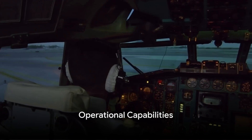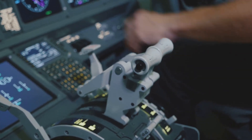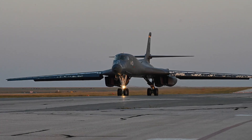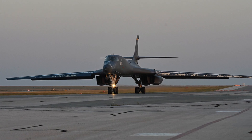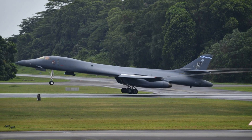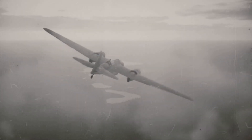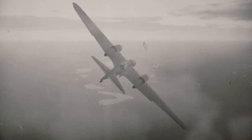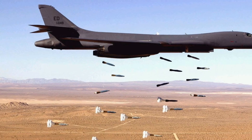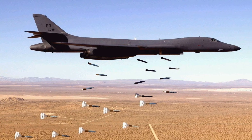The B-1 Lancer is not just a pretty face — it's a heavy hitter with an impressive operational range. The B-1 Lancer, or BONE as it's affectionately known, is a strategic bomber that's full of surprises. Its capabilities far exceed expectations. First, let's talk about the payload. The B-1 Lancer can carry an astonishing 75,000 pounds of munitions — that's the equivalent of 34,000 kilograms, or like carrying around 13 African elephants. This heavy payload can deliver a variety of weapons, from precision-guided munitions to nuclear weapons.